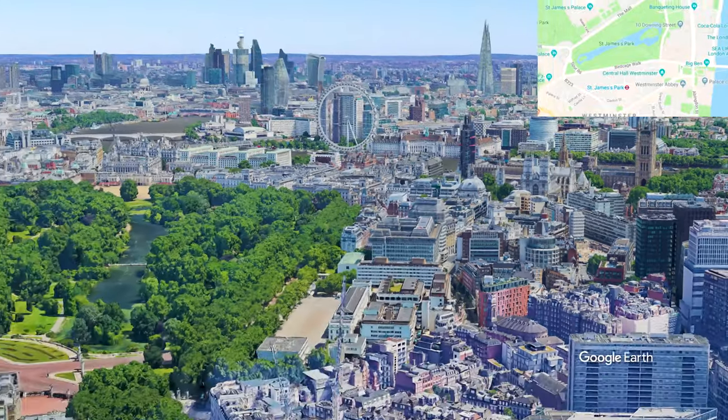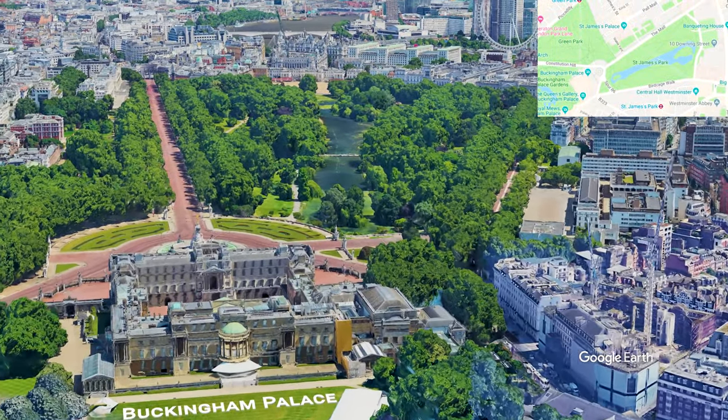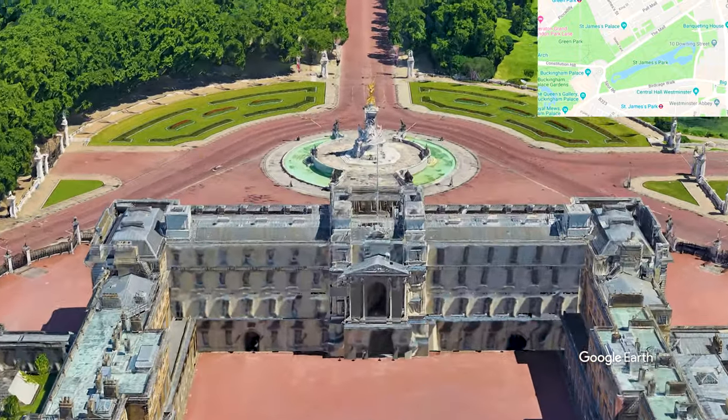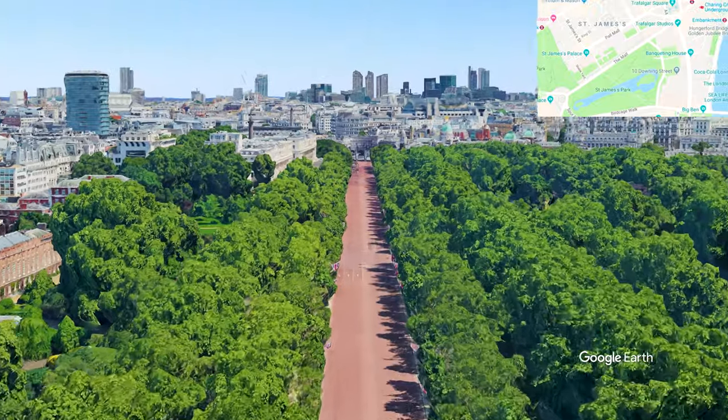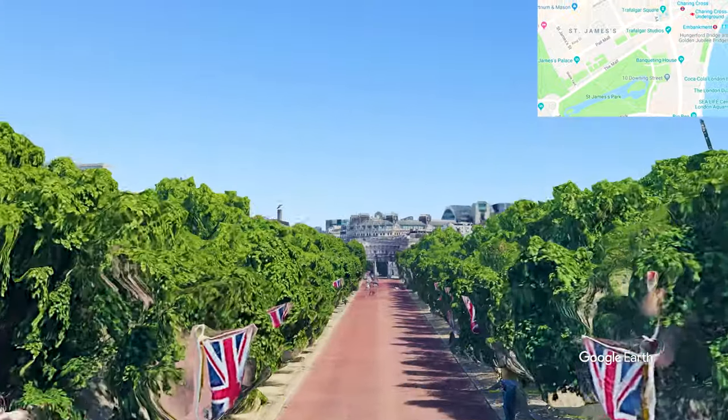From there we head west to Buckingham Palace. Between the Palace and the Admiralty Arch is a road known simply as The Mall.